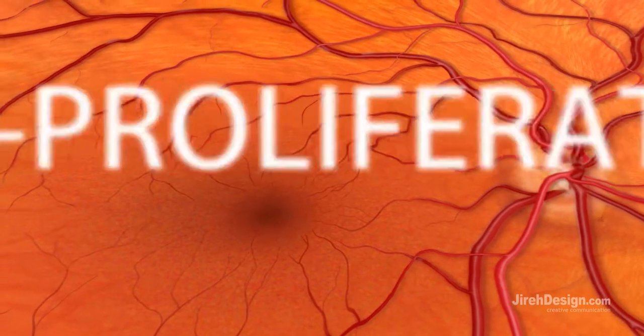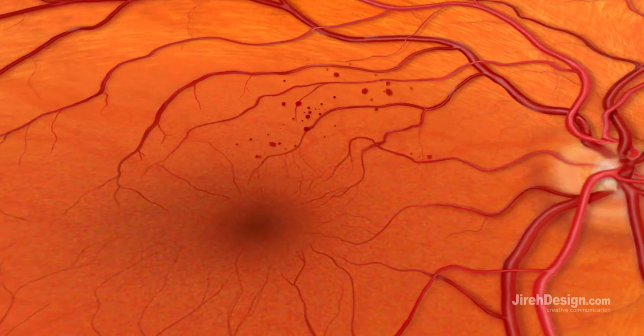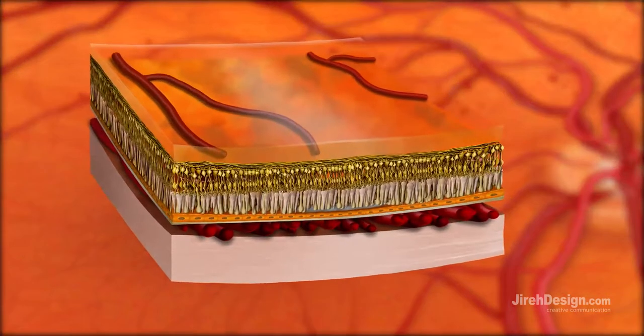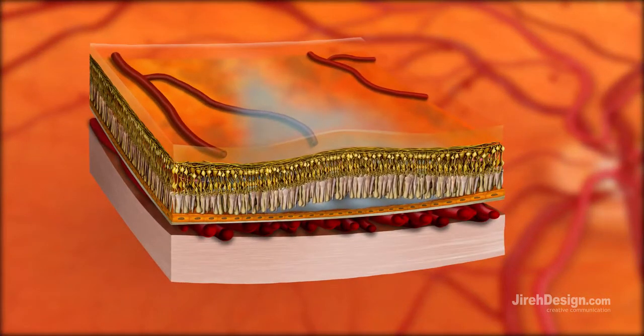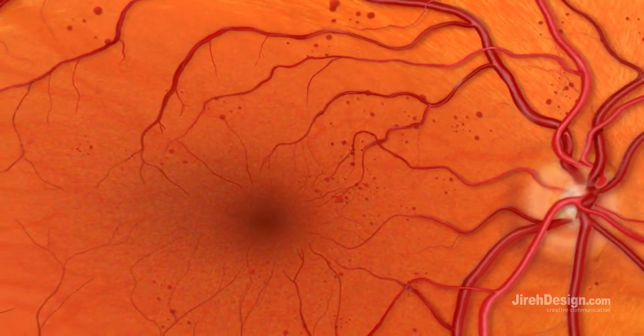In NPDR, the earliest stage of diabetic retinopathy, microaneurysms occur. They are small areas of balloon-like swelling in the tiny blood vessels that nourish the retina. As they increase in number, they tend to cluster and leak fluid into the complex retinal layers. As the disease progresses, the retinal blood vessels may become irregularly shaped, dilated, and leaky.